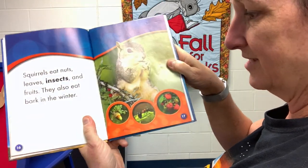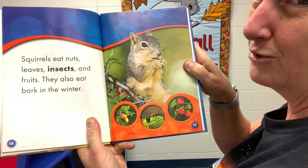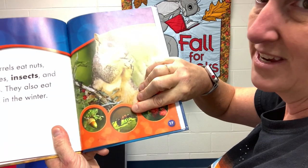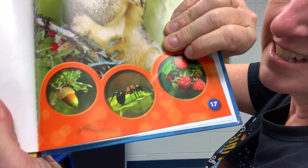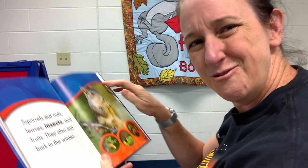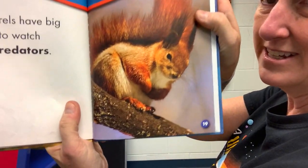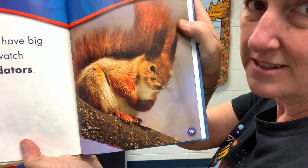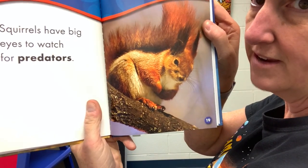Squirrels eat nuts and leaves, insects, and fruits. They also eat bark in the winter. I didn't know they ate insects. See what that is? That's an ant. An ant is a kind of insect. I had no idea that squirrels sometimes eat ants and insects. They have big eyes — big eyes to watch for predators. Do you know what a predator is? A predator is a meat-eater, an animal that hunts other animals or bugs to eat. Squirrels have to watch out for those, so they have their big eyes.